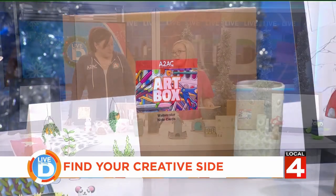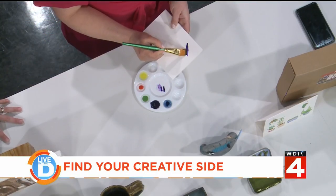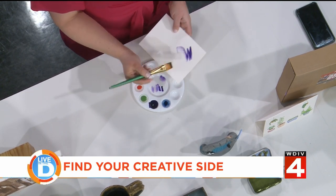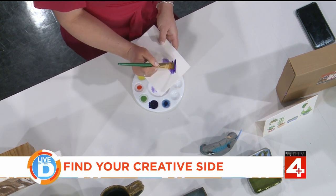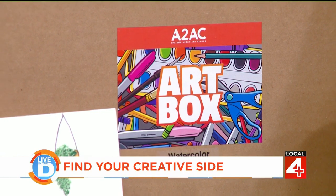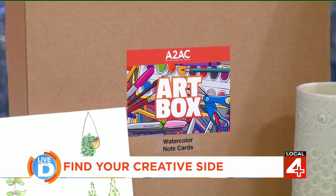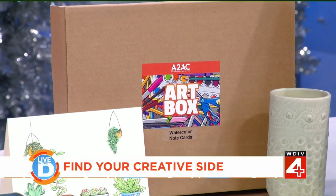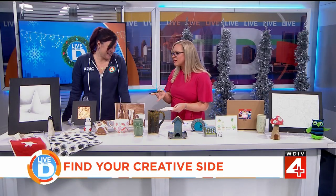The really cool thing about the art box kits is they come with instructions and everything that you would need — and they're all-ages accessible. I bought those last year for my kids, who were seven and nine, and made pocket pets. Art shouldn't be something that people are afraid to try — it's something fun and different, and it's all ages.